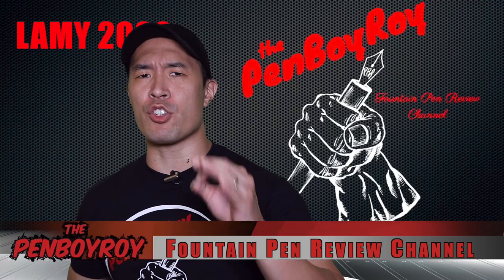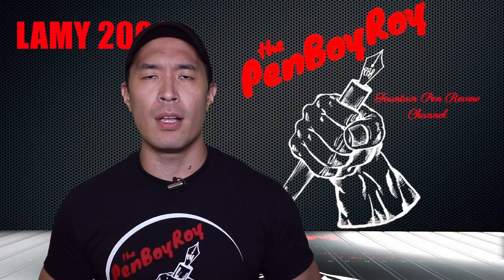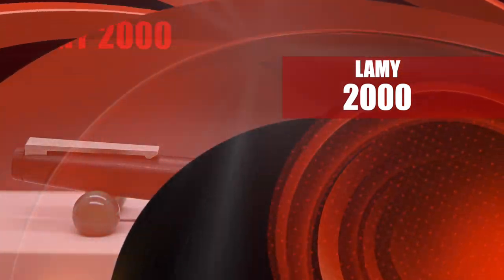Good morning, good afternoon, or good evening — whatever time it is that you're joining me for this video. Thanks once again for clicking on the Penboy Roy Fountain Pen Review channel. The subject of today's video is the Lamy 2000 Fountain Pen.